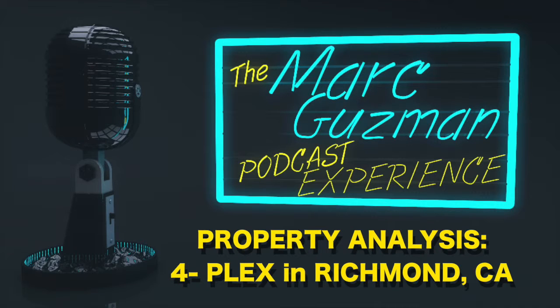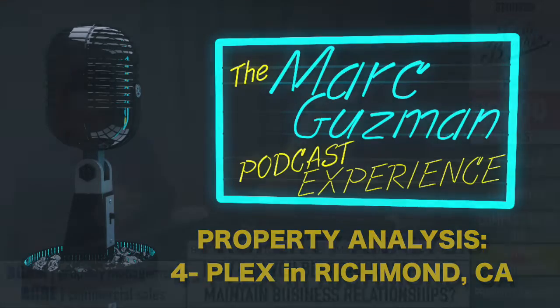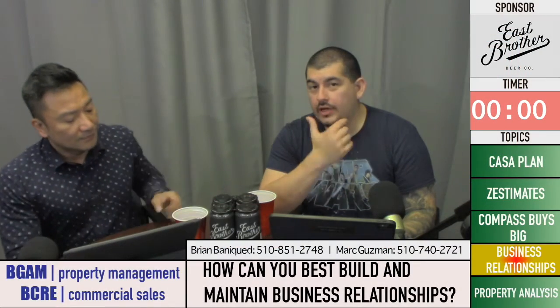You are listening to the Mark Guzman Podcast Experience. Now we're getting to the property analysis portion of the show. We have a fourplex in Richmond that we're going to analyze here. Brian, I'll let you take it from here — what property do we have?